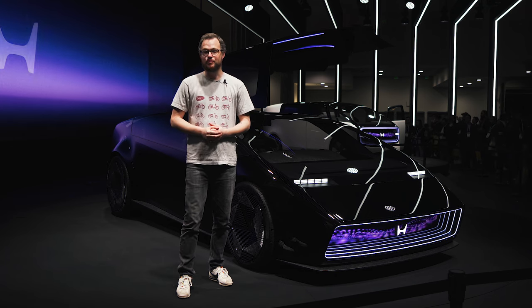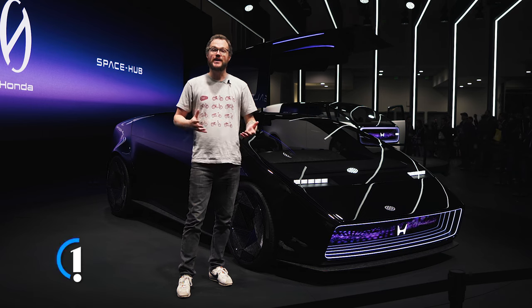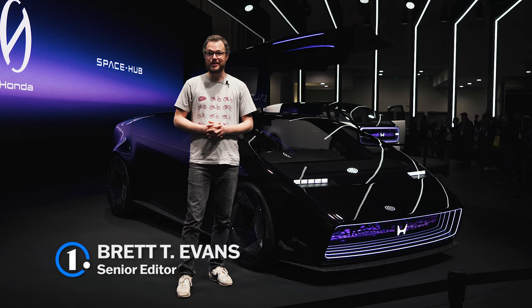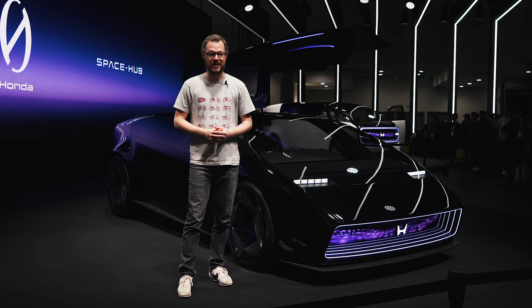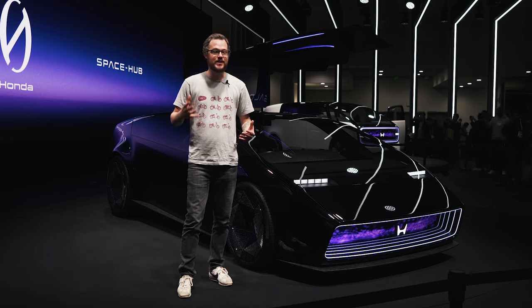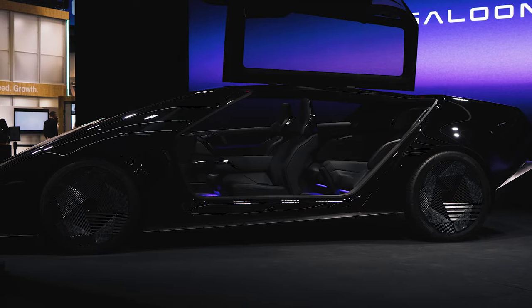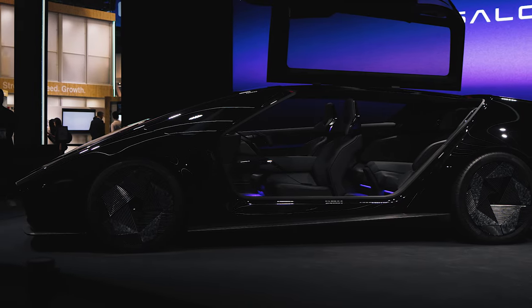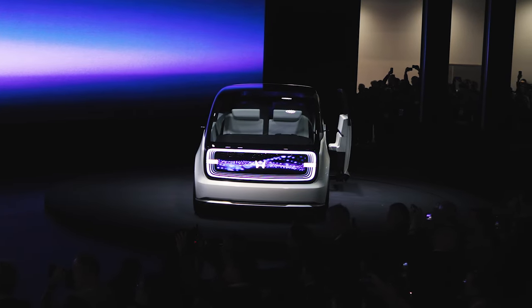Honda's first modern EV, the Prologue, is actually based on the General Motors' Ultium platform, but it will soon be augmented in the company's showrooms by an in-house designed Zero Series family of electric vehicles. Honda used CES 2024 to give us a preview of the Zero Series with the wedgy and attractive Saloon concept and the comfortable and spacious Space Hub concept at the far end of the stage.